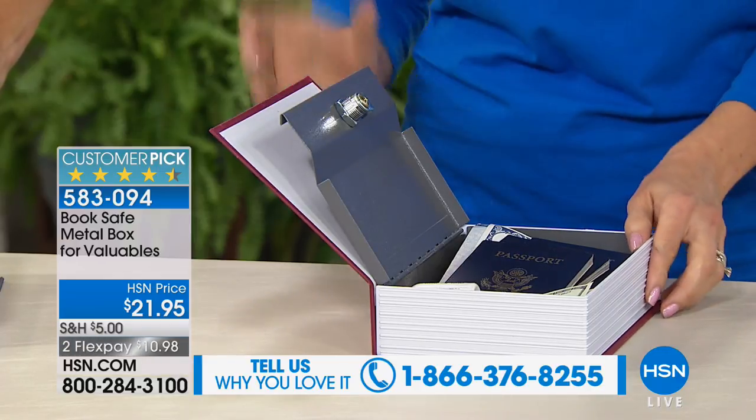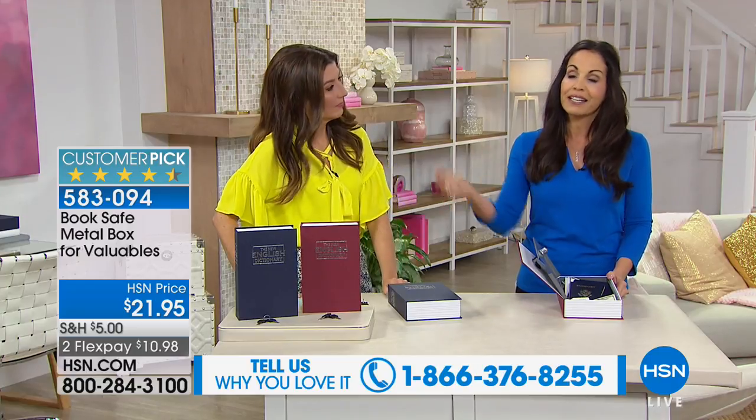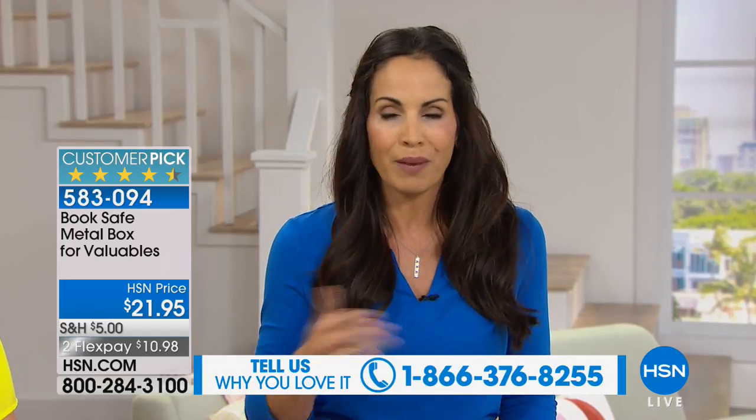This is a customer pick, and when customers wrote their reviews, they said this is where they keep all of their passwords and IDs. What a great idea — mine are scattered all over the place. Half the time I have to go get another one because I forget.